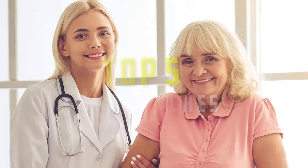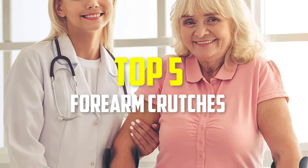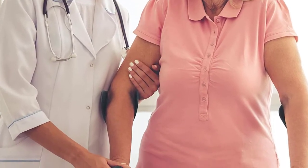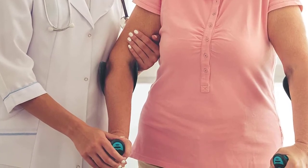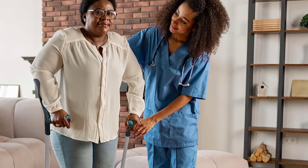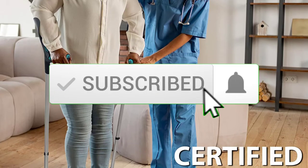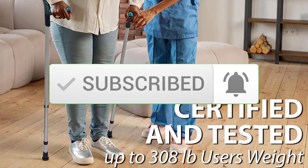Hey guys, in this video we're going to be checking out the top 5 best forearm crutches available on the market for their true quality. I made this list based on my personal opinion and hours of research, and have listed them based on popularity, quality, price, durability, user opinions and more. If you want to see more information and the updated price, you can check out the description below, and also make sure to subscribe for more reviews. Let's get started.